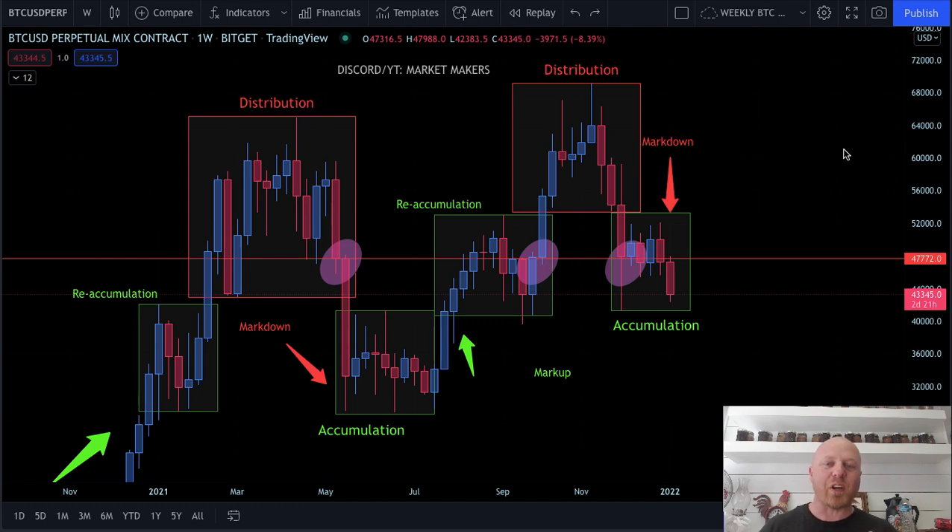What's up YouTube? It's Brendan from Market Makers, your home for Fibonacci pattern trading and Wyckoff TA.